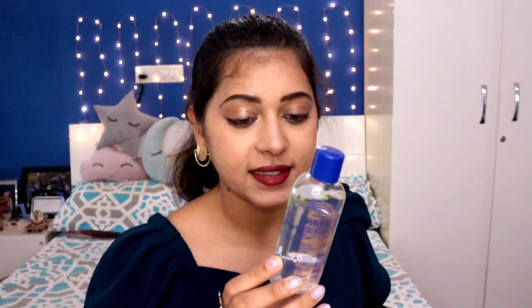I have a hand sanitizer — obviously a must-have. I love gel hand sanitizers; I don't like the spray ones. I feel like the gel ones clean your hands better, so I prefer this one.